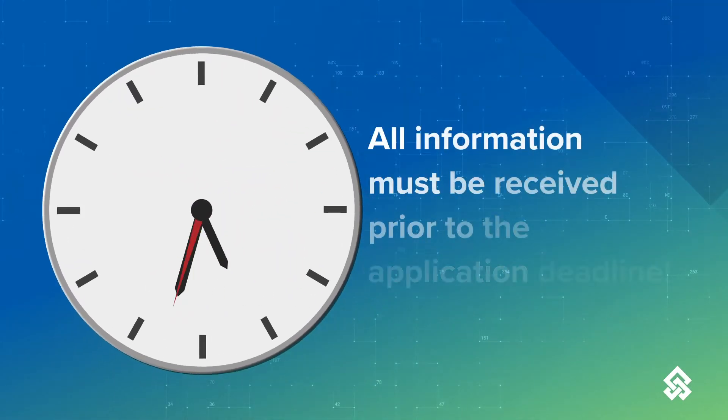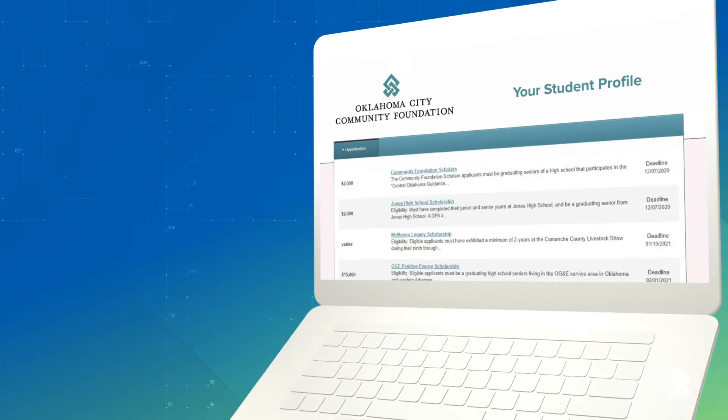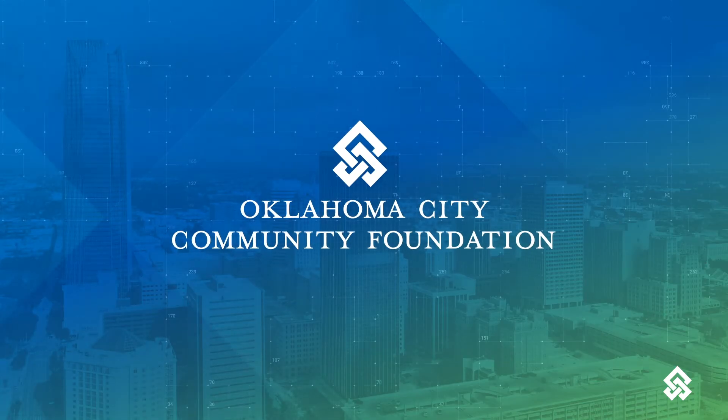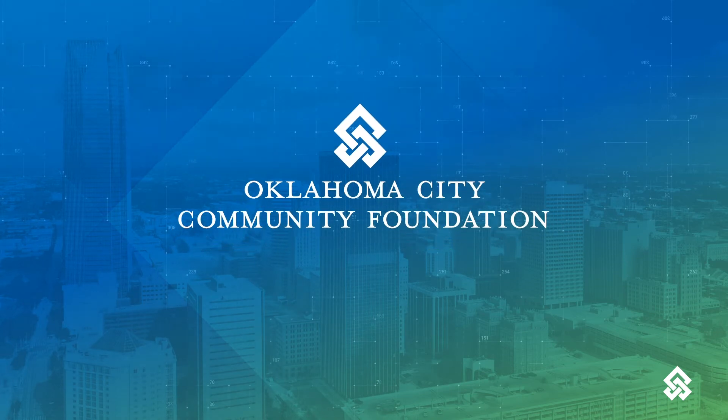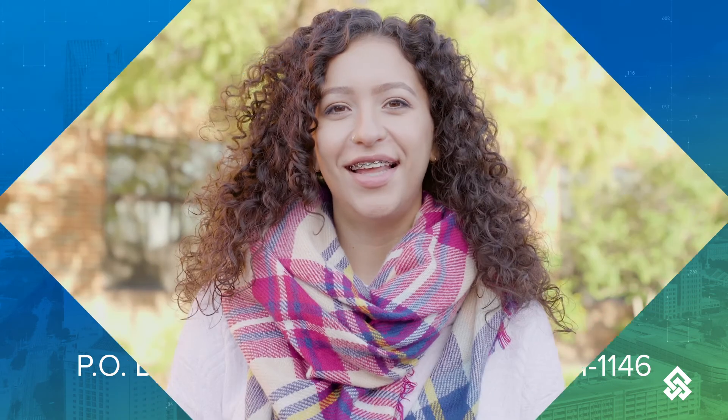It's important that all information must be received prior to the application deadline, and remember to check your profile regularly. I know it might seem like a lot of work at first, but believe me, it's well worth it. If you have any questions, just contact us at the address on the screen. Good luck — you could be the next Oklahoma City Community Foundation scholarship recipient.